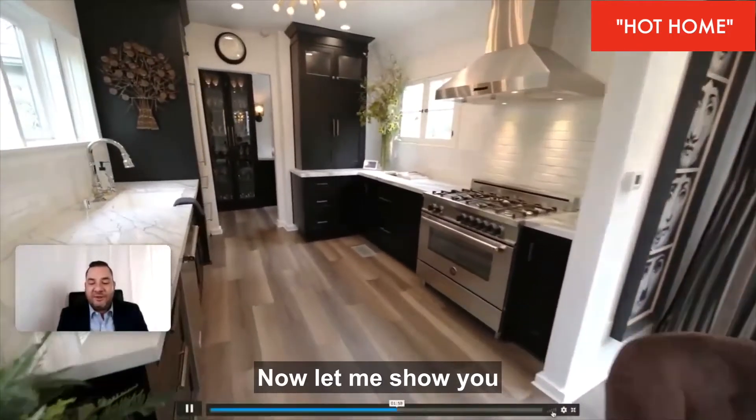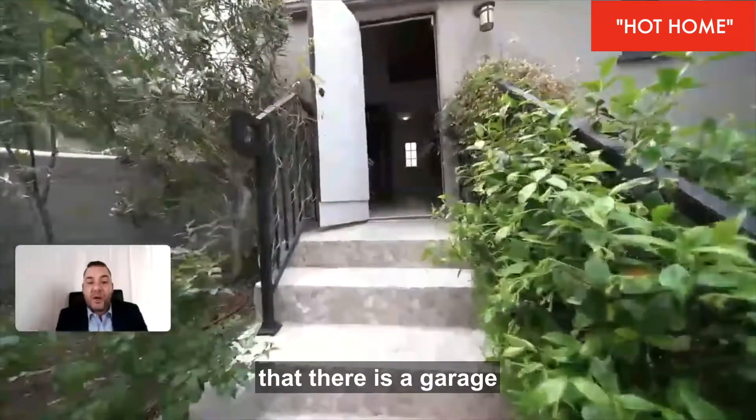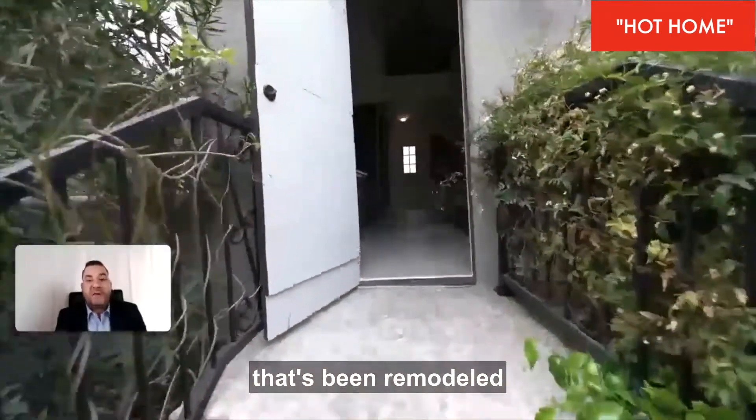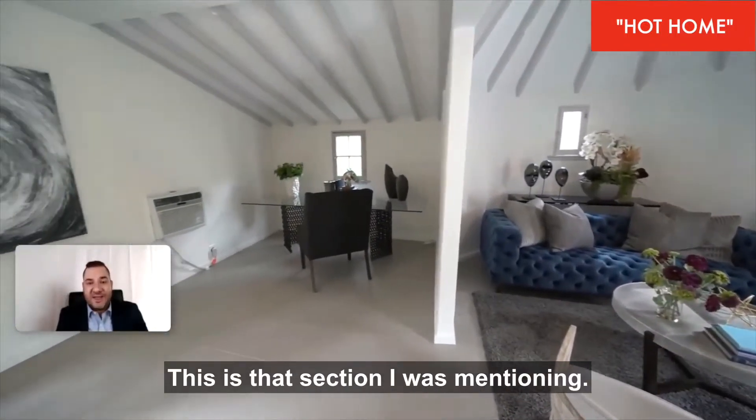Now let me show you a really nice feature: there is a garage that's been remodeled and converted into a large studio. There's also a loft area in that section as well.